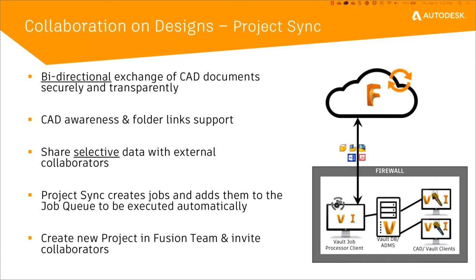For clarification — with Project Sync, it uses Fusion Team, not Fusion 360, to be able to sync the files to the cloud. It actually uses the desktop connector, and the desktop connector will synchronize with either Autodesk Drive or Fusion Team. The names are changing a lot up there, so it will be Fusion Team.